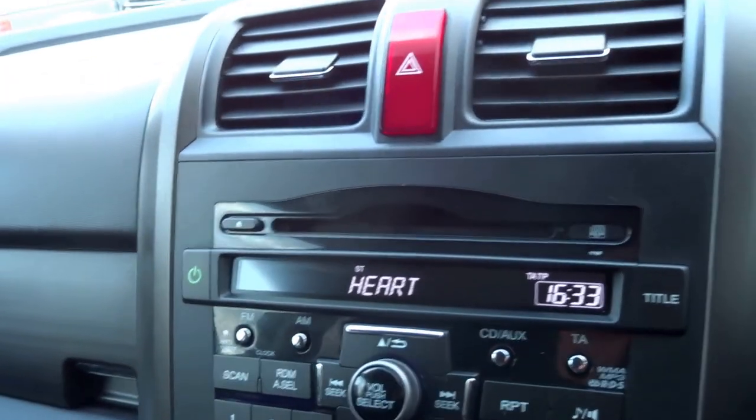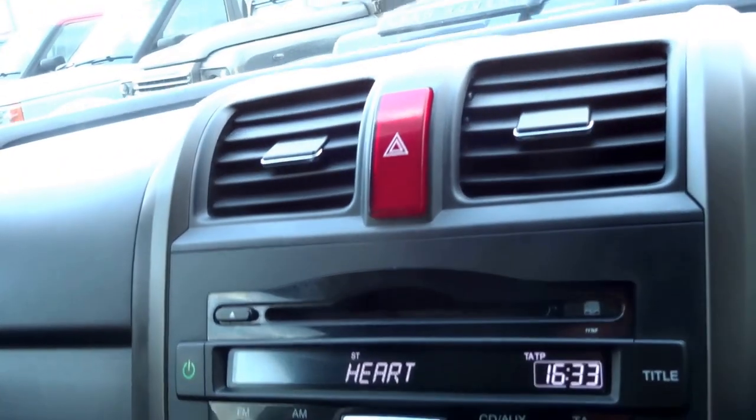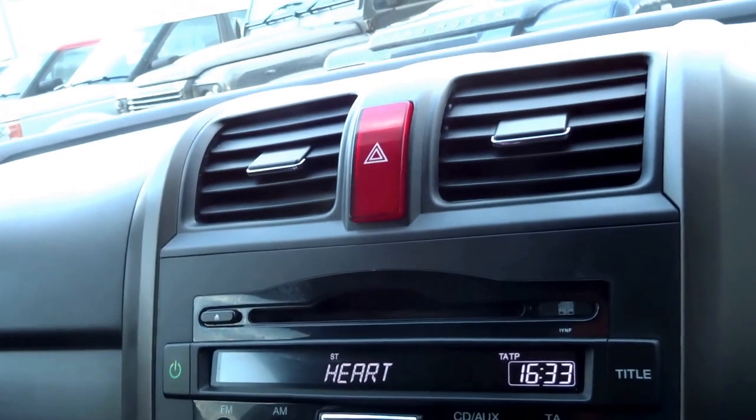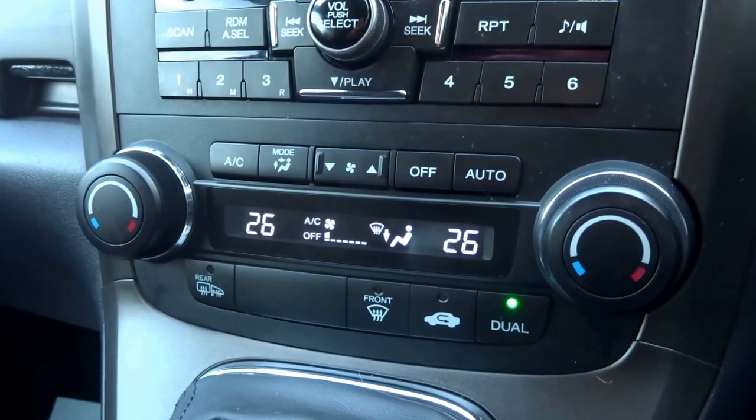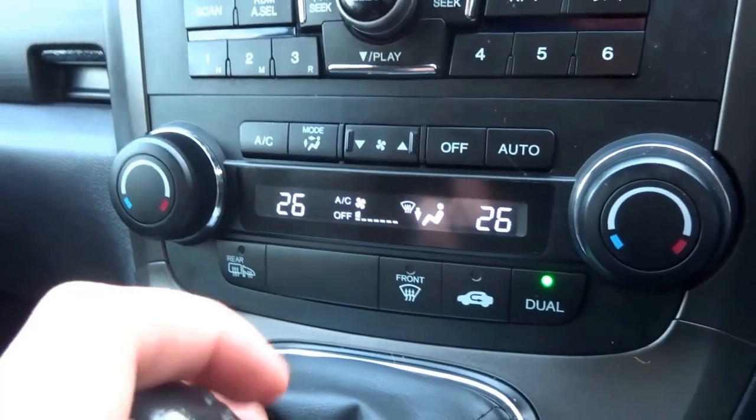You've got a CD player, FM/AM radio, and an auxiliary input as well. There's dual zone climate control, a heated rear screen, and heated door mirrors.